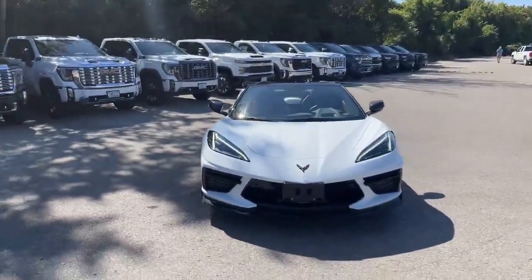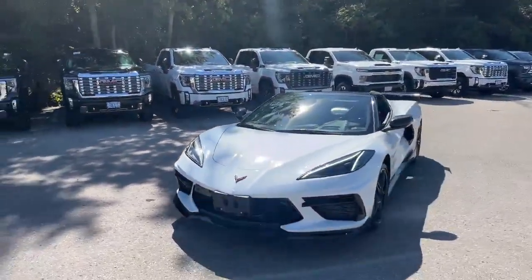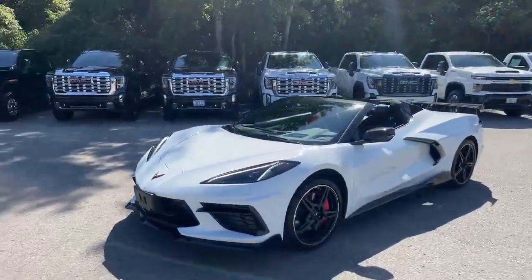Hi there, Tim Pauly here with the Finch Auto Group. I would love to show you this 2020 C8 Corvette we just took in on trade. This is a special car — a 2020.